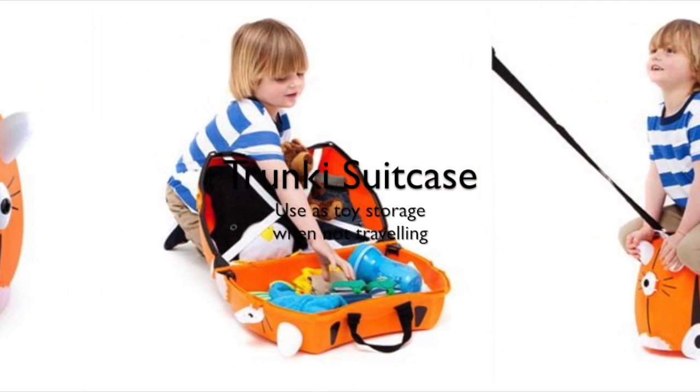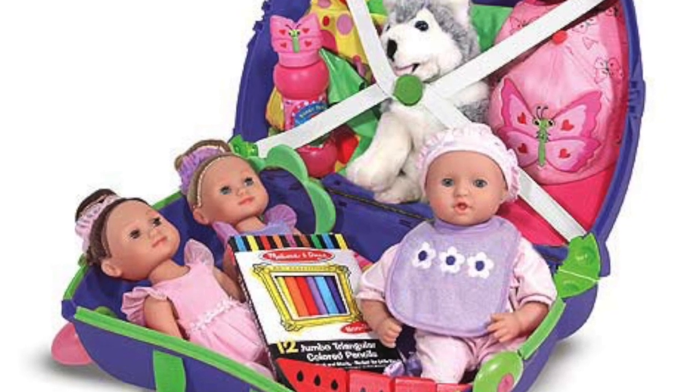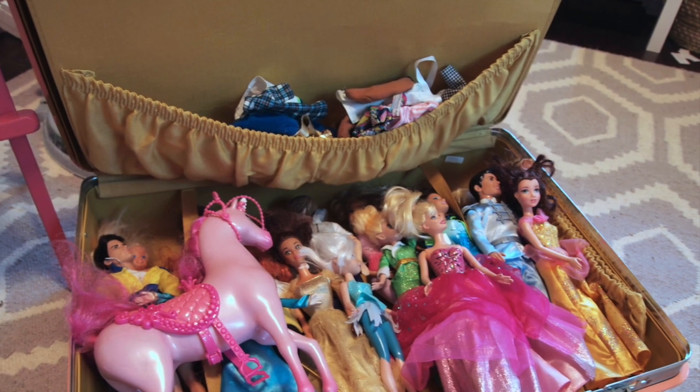Now maybe you already own a Trunky luggage. While we're not traveling, we keep our toys in there as well. Speaking of luggage, it's also a great place to keep your Barbie collection.